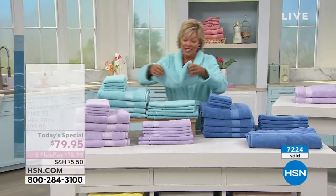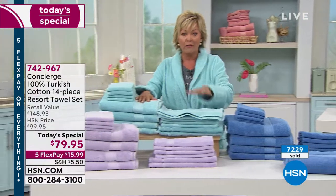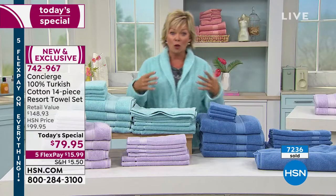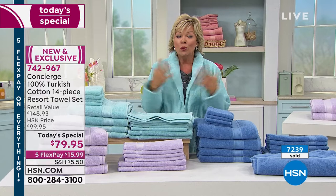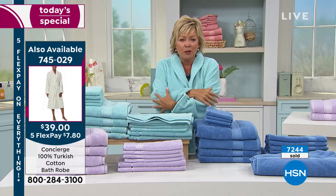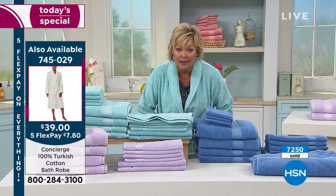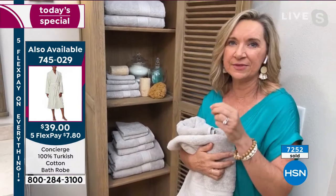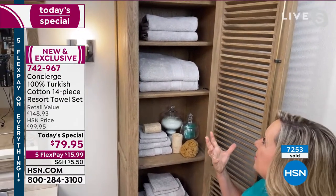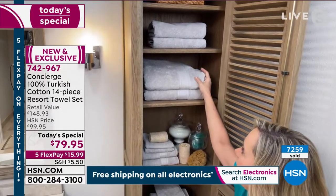Blue, lilac, and aqua are each just a few hundred remaining. The matching robe comes in silver, white, aqua, and rose — about 1,000 robes left total, but only 200 left in aqua. Item number 745-029. They're thick and plush Turkish cotton with pockets, and only $39. They also feature that low-twist design. These are on sale and on five flex. Next up: bamboo rayon sheets on sale.